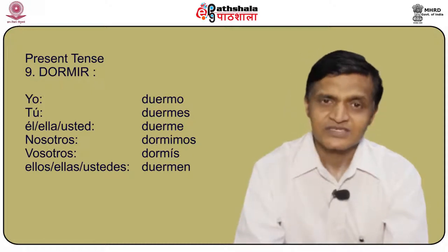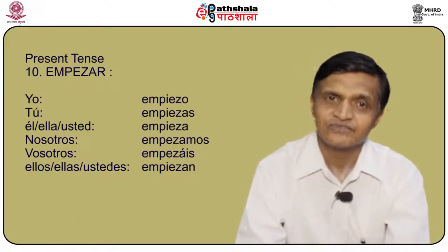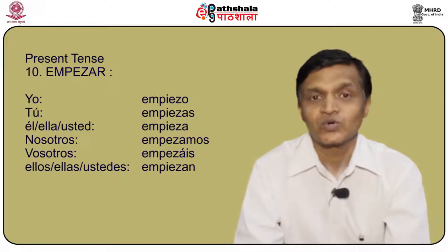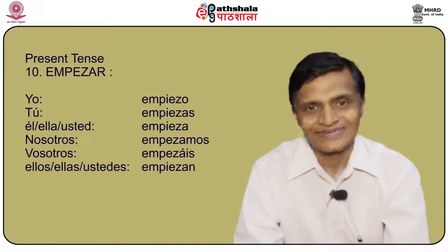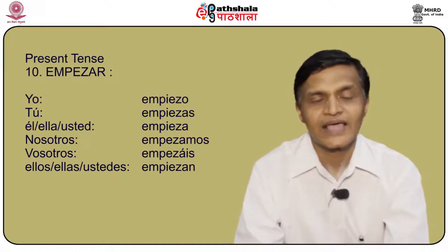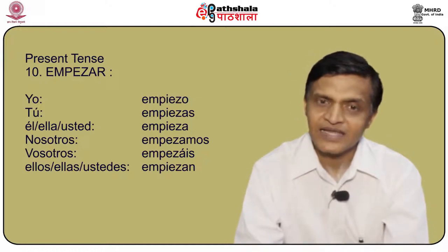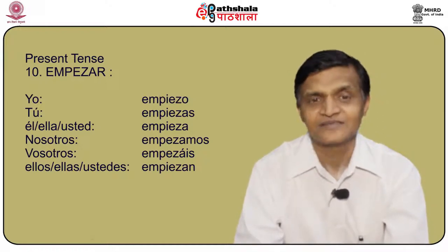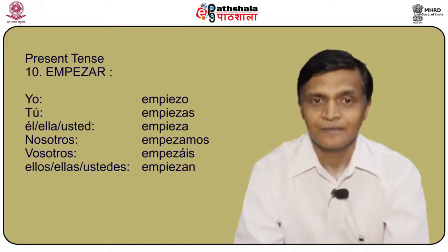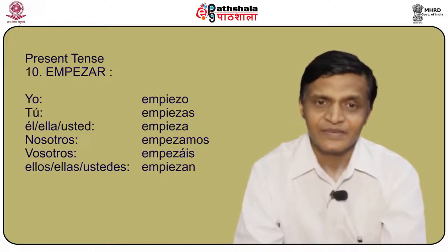Empezar also has a set pattern — the stem changes from empez- to empiec-. Yo empiezo, tú empiezas, él/ella/usted empieza, nosotros empezamos, vosotros empezáis, and ellos/ellas/ustedes empiezan.